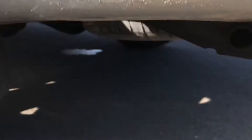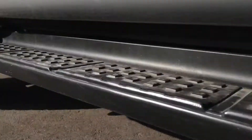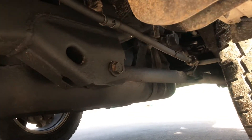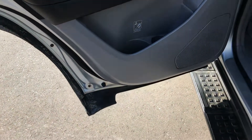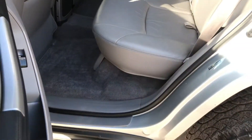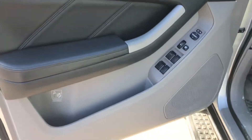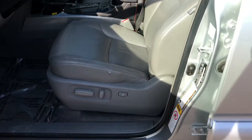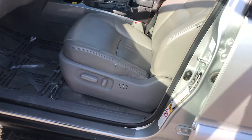I'll show you under the back here — rear axle, spare tire, all that stuff. Looks pretty nice. The driver's seat has some very minor wear on the side here. I'm probably going to get that fixed with my interior guys coming this week, so you won't even be able to tell that's there.